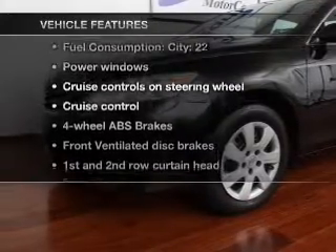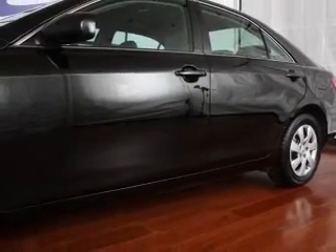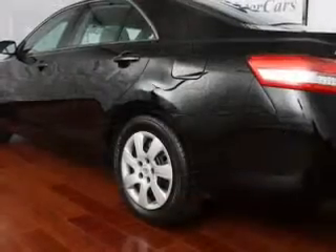Enjoy these notable features that are included in this vehicle: power windows, power steering, cruise control, power mirrors, and an AM/FM stereo with an MP3 player.